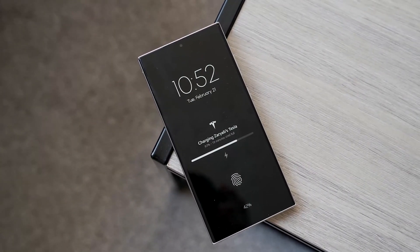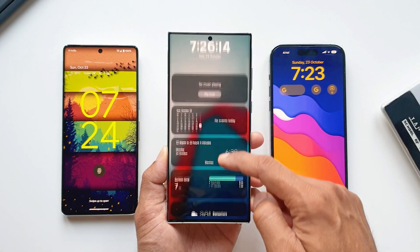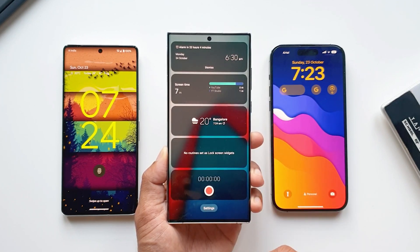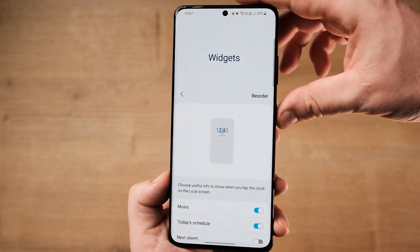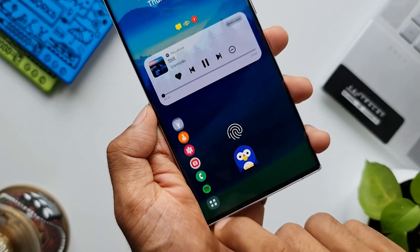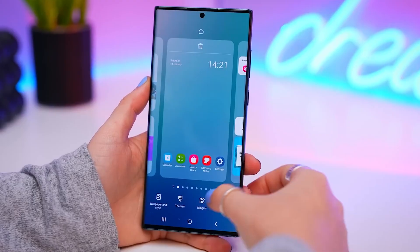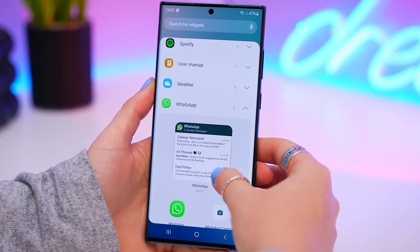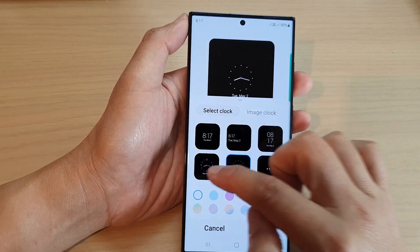The second big change that might be coming to the lock screen in One UI consists of better widgets. More specifically, One UI 6.0 might allow you to use the same widgets from the home screen on the lock screen. This fan-made render offers an example of what this might look like. Lock screen widgets already exist in One UI; however, these widgets are not the same widgets you use for the home screen — they are specific to the lock screen and are limited in information and customization options. With the One UI 6.0 update, Samsung will presumably allow users to set regular home screen widgets to the lock screen, which should go well hand-in-hand with the improved always-on display feature.